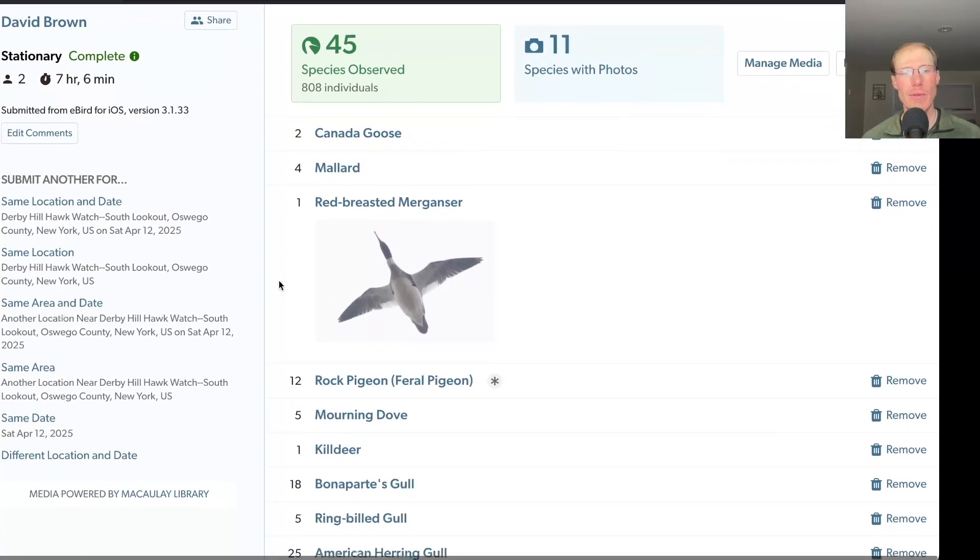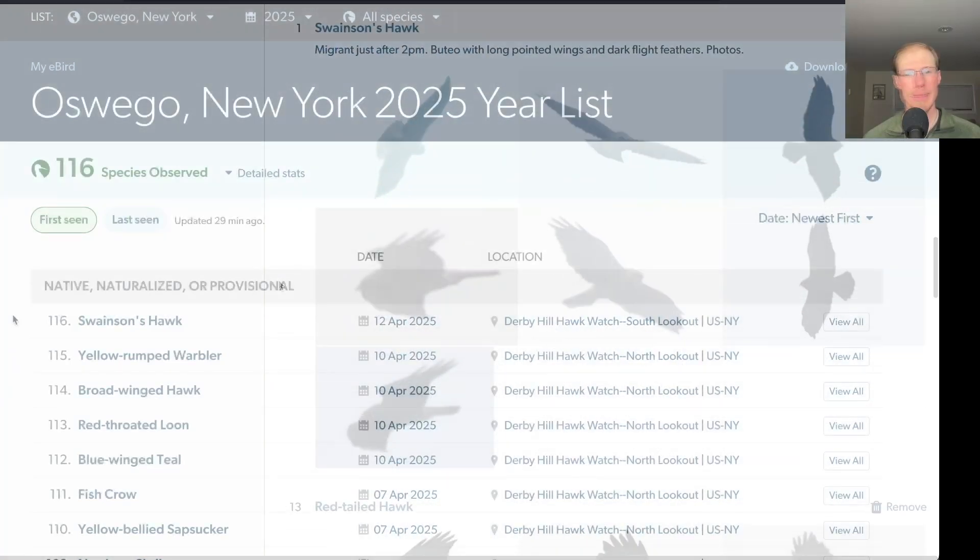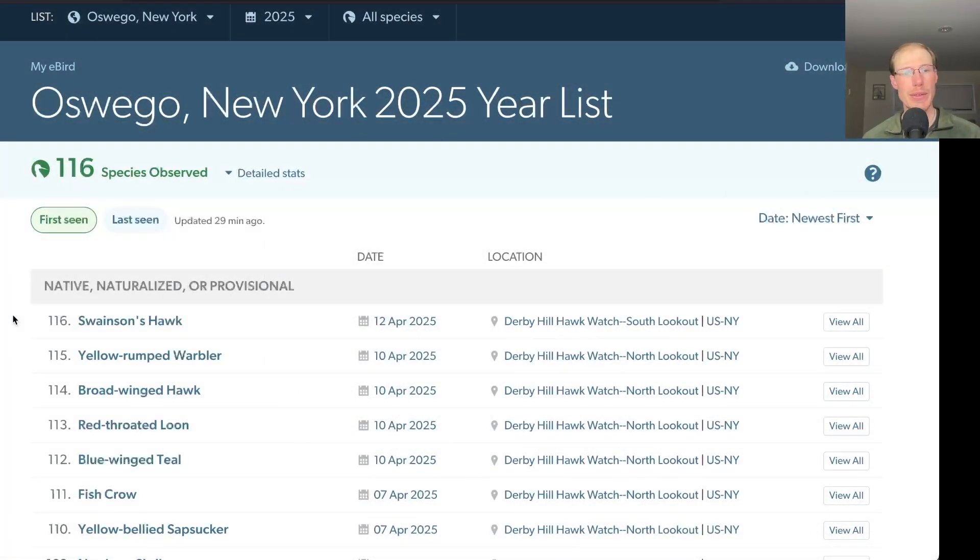Today from the south lookout I had 45 species. The only new species for the season was Swainson's hawk, bringing us to a total of 116 species.